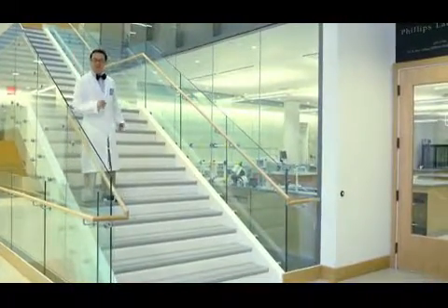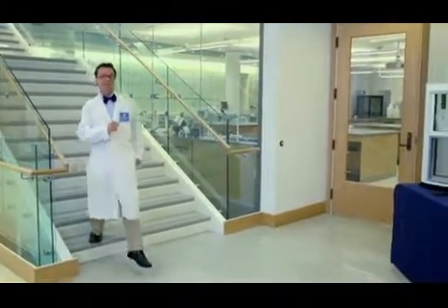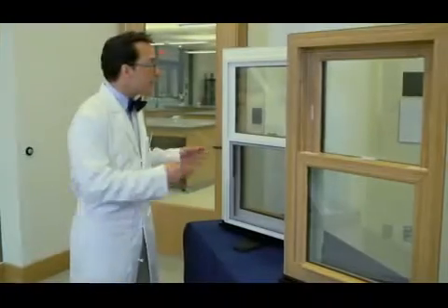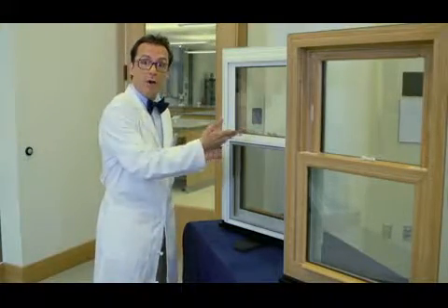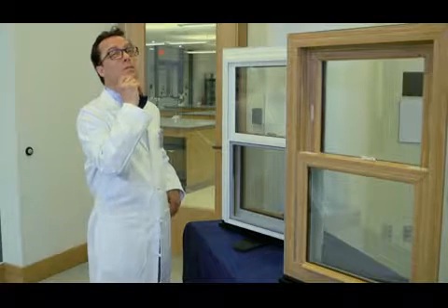Hi there. I'm Glenn, the glass guy. I love glass and the science behind it. Today, we're going to talk about windows and the materials that go into making them. Now, everyone is familiar with the parts of the window that you can see, like the glass, the frame, and the hardware. But what about the parts of the window you can't see?